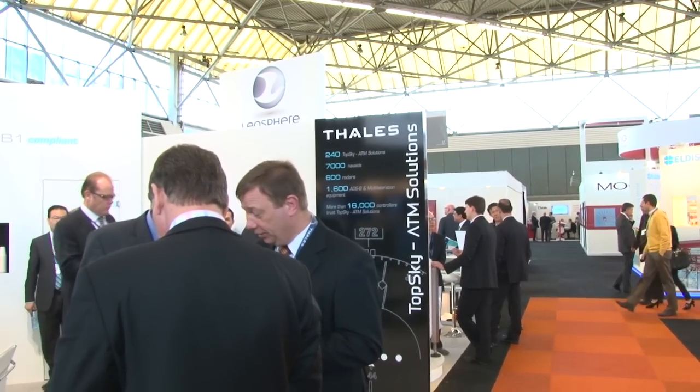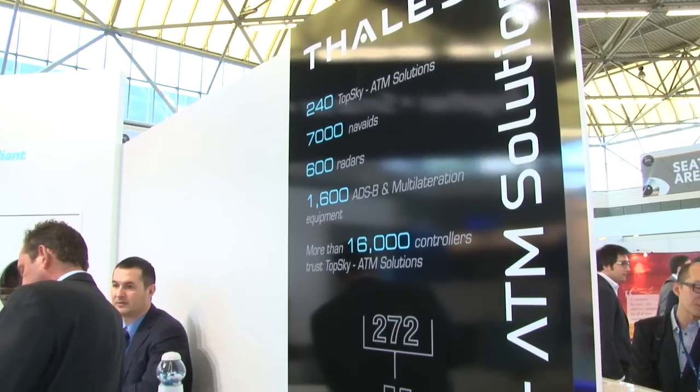And where are these systems operational? Different components of the systems are operational all around the world and on every different continent, and the operational system we're showing here today will be going live in many of our customer sites over the next number of years.